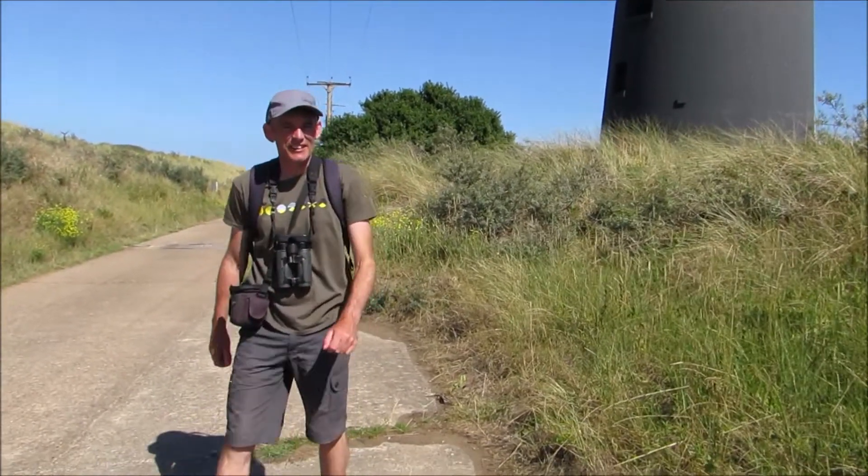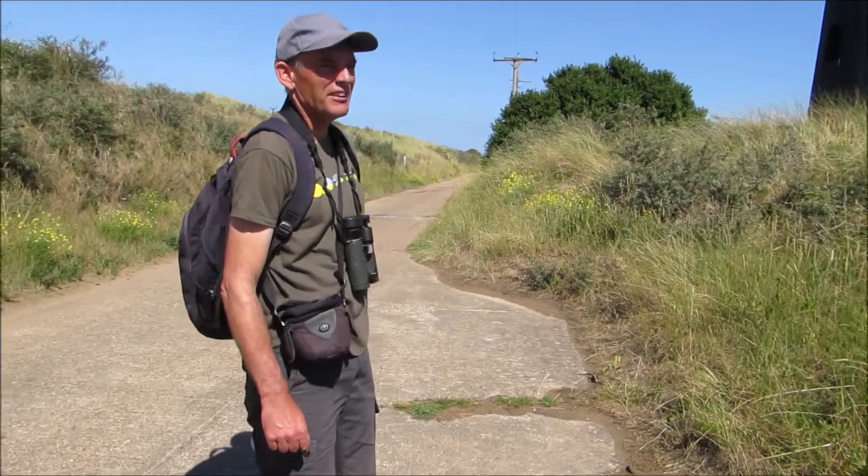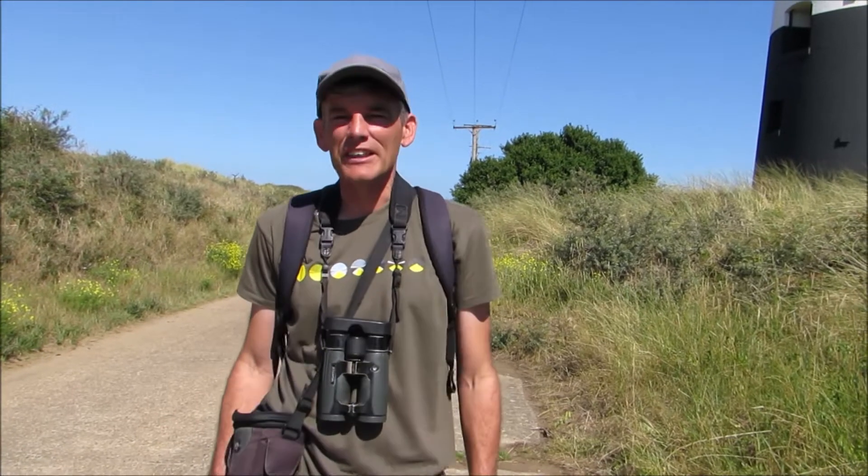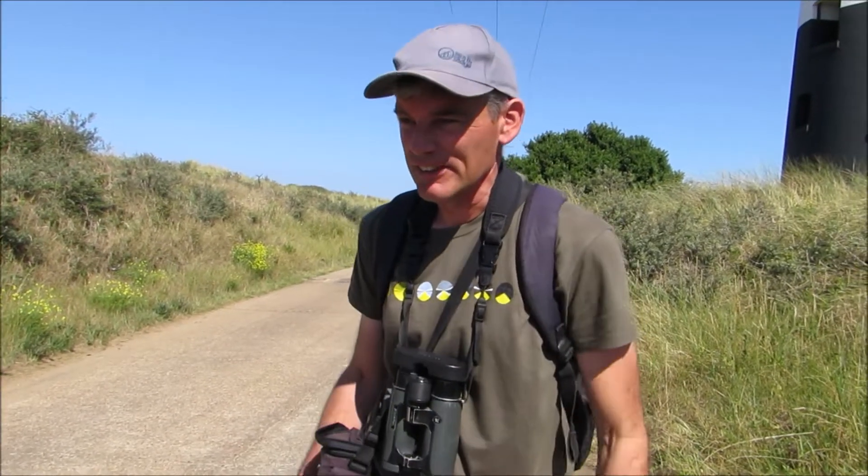I've reached the lighthouse now — it looks absolutely fantastic in this light. But we're not quite at the end yet; still got a little way to go until we've reached the very end of the point.